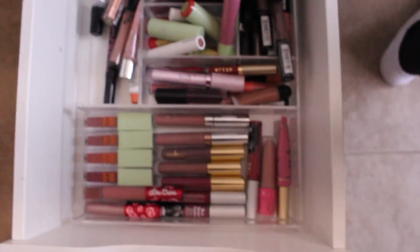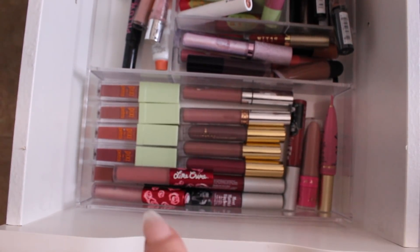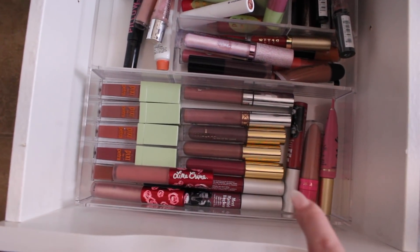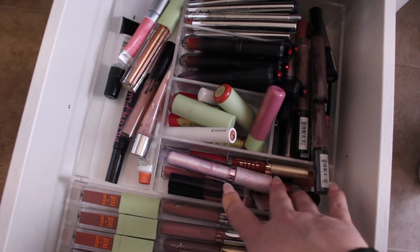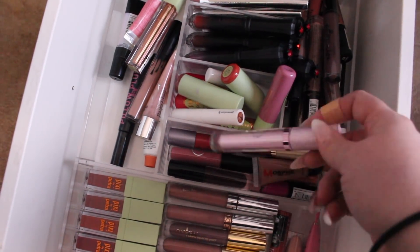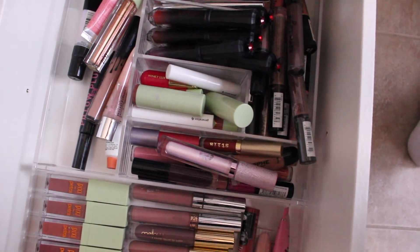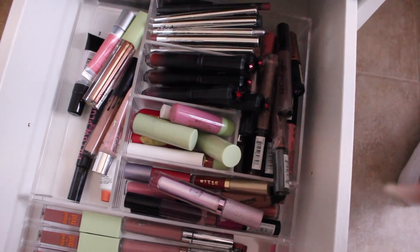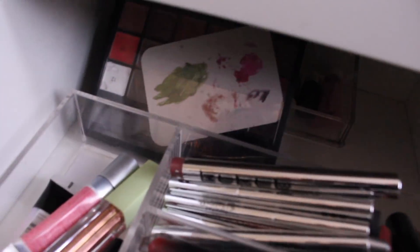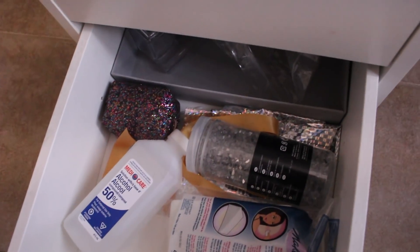Moving on to the lip products drawer — I have a bunch of liquid lipsticks: Pixi, ABH, ColourPop, Mellow Cosmetics, Lime Crime, The Balm, and more. Then some lip glosses, smaller samples and random brands I have nowhere else to put, Pixi Shea Butter lip balms, Glossier balms, all NYX lip products organized together, and all my lip liners. In the back I have my ABH lip palette and some MAC lipsticks. The last drawer is just miscellaneous stuff like rubbing alcohol to clean my vanity.